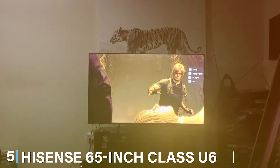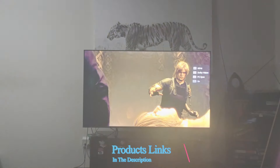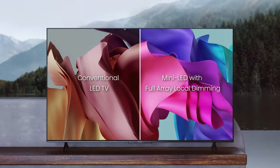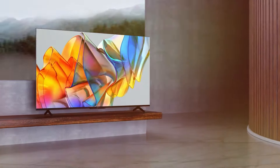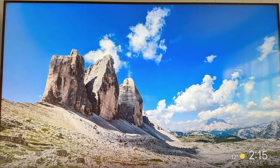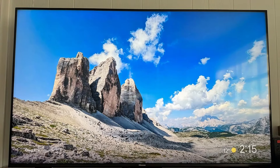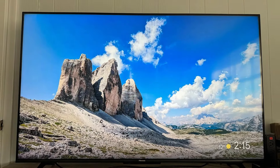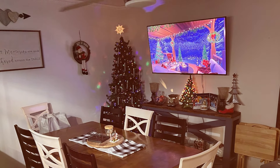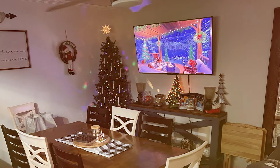The number 5 position is dominated by the Hisense 65-inch Class U6 Series Mini LED ULED 4K UHD Google Smart TV. The Hisense 65-inch Class U6 Series stands out as a top-tier option in the world of smart TVs. Its Mini LED and ULED technologies combine to create a breathtaking 4K UHD display, offering unparalleled clarity and vivid colors. With a generous 65-inch screen, this TV provides an immersive cinematic experience in the comfort of your home. Running on the Google Smart TV platform, it effortlessly integrates with your favorite apps and services. The voice-controlled remote ensures easy navigation.